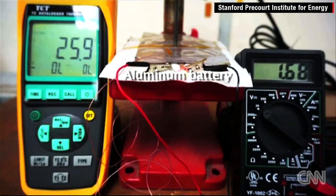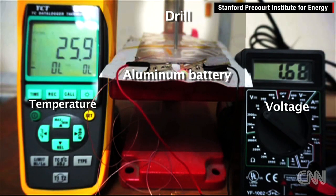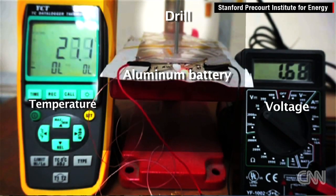Our aluminum battery is not flammable, so if you drill a hole through it, it's still running. It's definitely a high safety battery.